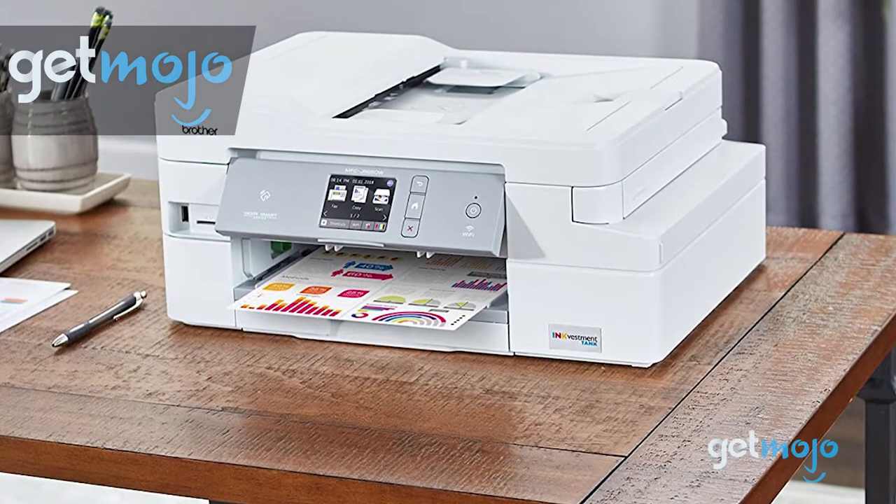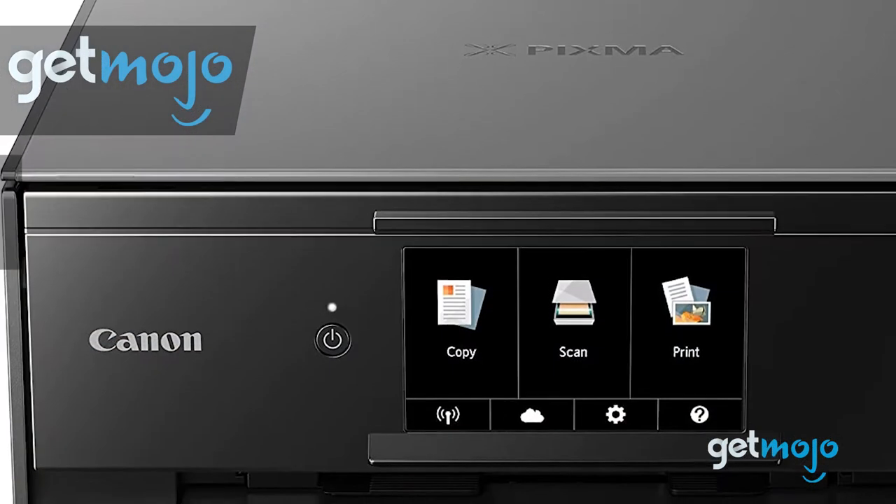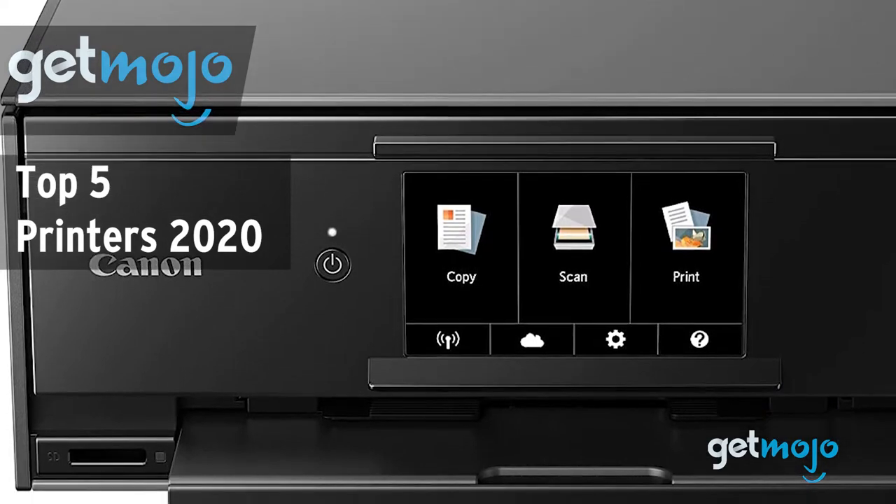Welcome to GetMojo, we do the research so you don't have to. In this video, we're offering our picks for the 5 best printers on the market in 2020.